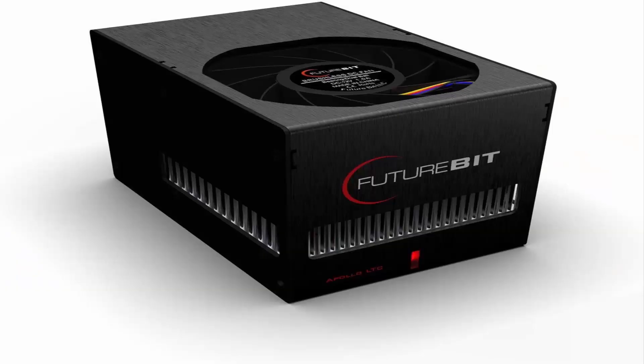Number 1: Futurebit Apollo LTC Pod ASIC Miner. Compact stand-alone pod-style miner, 4x6x4 inches, that mines any scrypt-based algorithm coin — Litecoin, Digibyte, Verge, Einsteinium, Gulden, etc.